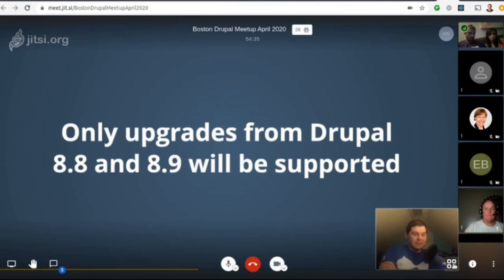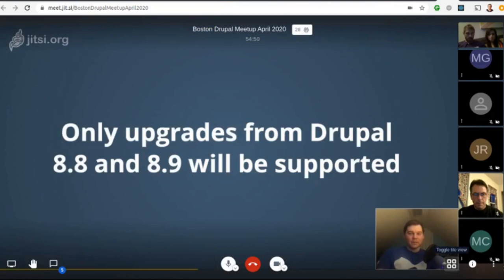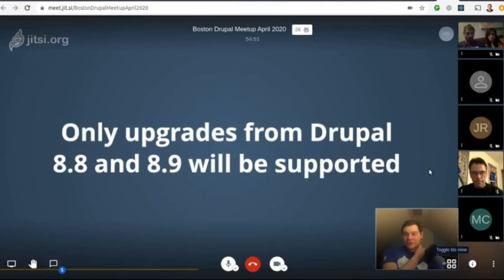Brady noted that the biggest pain point of Drupal 8 has been that the minor versions have been breaking. It's not ideal when you have to follow a series of steps to upgrade a minor version, but it's way better than it used to be — it's a work in progress.